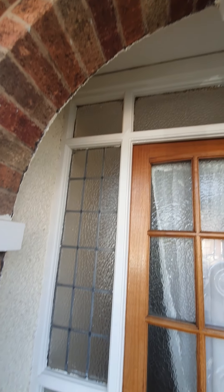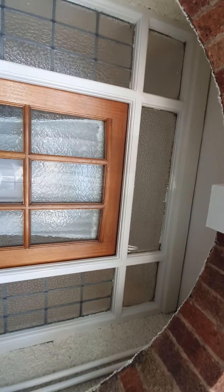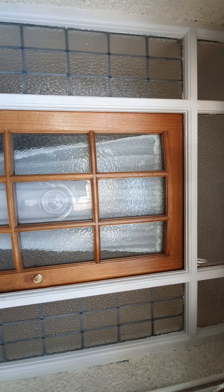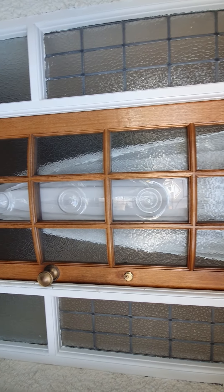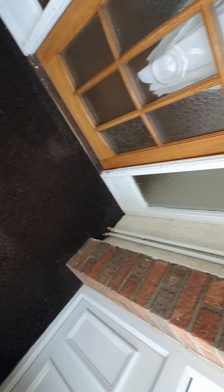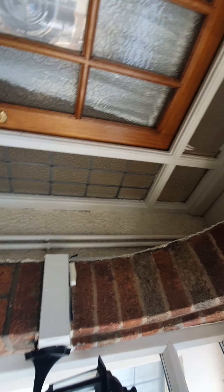Clean, no damage, no cobwebs, no cause for concern. I'm just going to tilt the camera and move the camera down. You can see the glass is all clean, there's no dust, there's no cause for concern, there's no damage. It's in really good condition — obviously it's just been cleaned with no cause for concern.